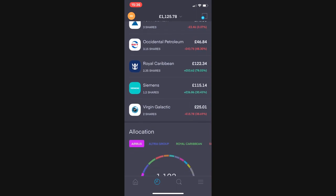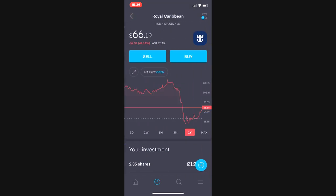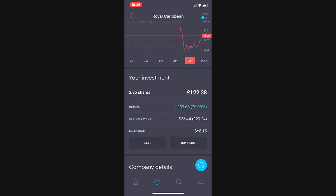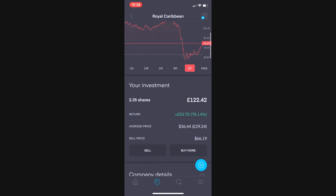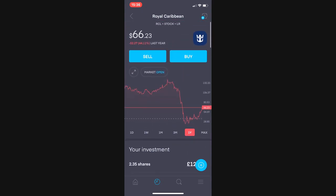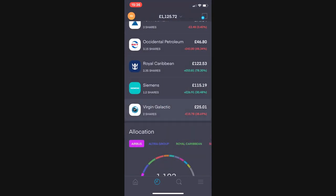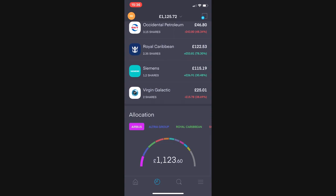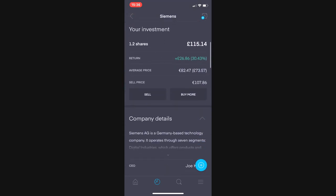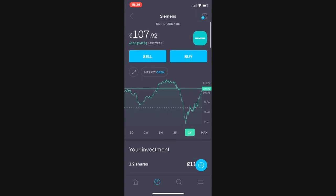Next up is Royal Caribbean, 2.35 shares worth £122.00, and I've made a whopping £53.66 on this one or 78%. I'm getting the feeling this could be my first ever triple digit stock return, but we will keep an eye on this one. Next up is Siemens, position currently worth £115 for 1.2 shares, £26.86 up or 30.43% — a really good return on this one.